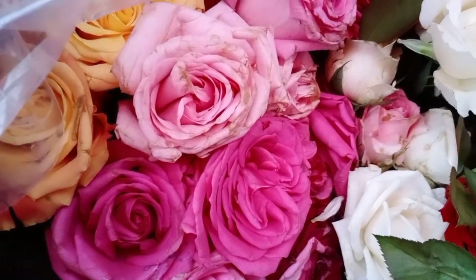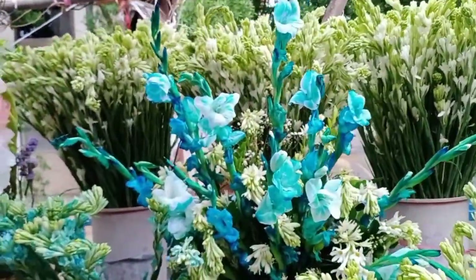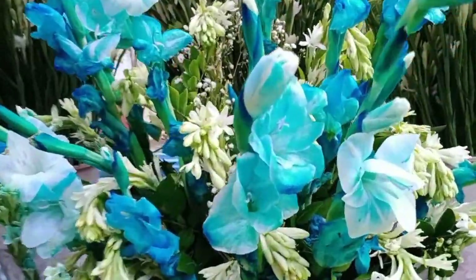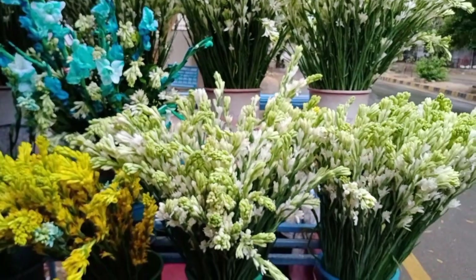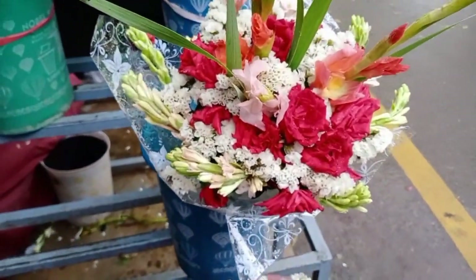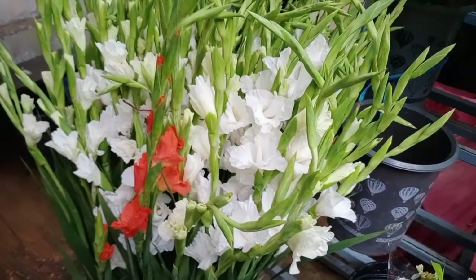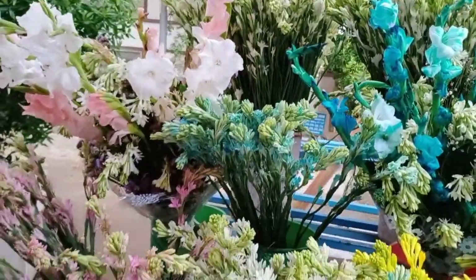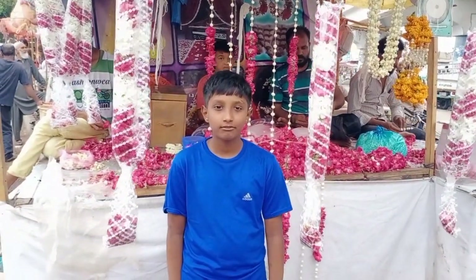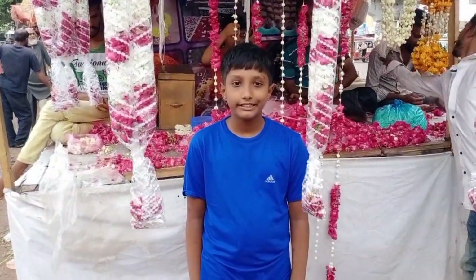Look at the flowers — they smell very nice! These were blue lilies and they were very beautiful too. Now there was a mix of flowers in this one, and there were bunches of flowers as well that you can buy and give to someone. At the last stall, I didn't know what to say, so I just stood there like a statue.